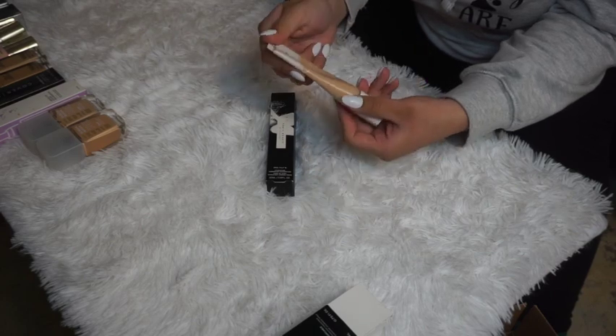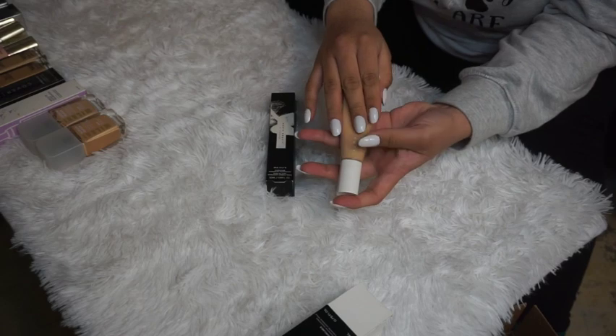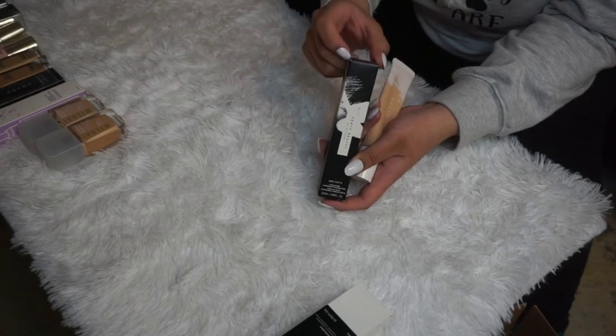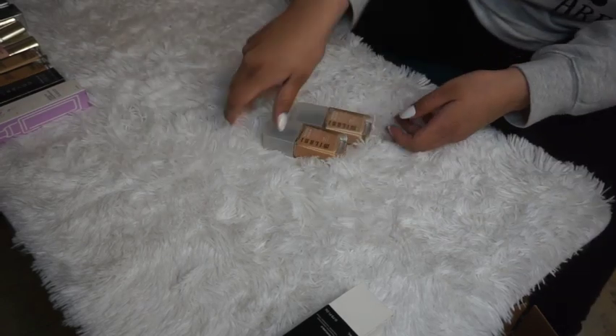Fenty Beauty Hydrating Foundations — the one I currently use in shade 190, which I really love. It's hydrating and feels great on the skin, so I'm obviously keeping that. I also have shade 210, my normal summer and fall shade, so I'm keeping both.